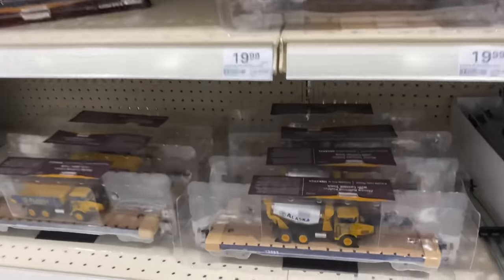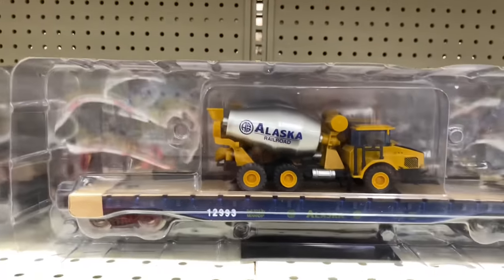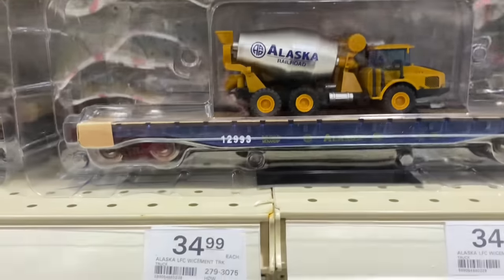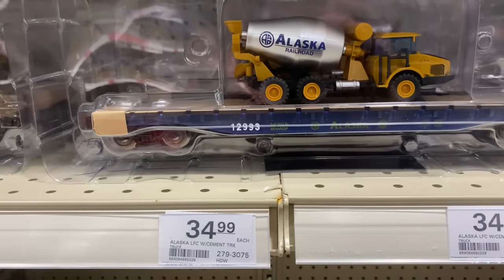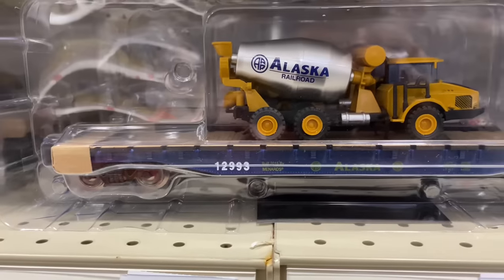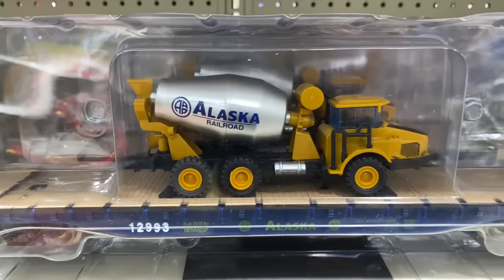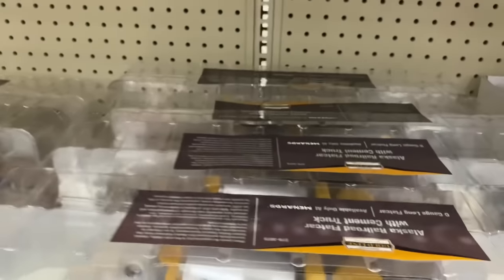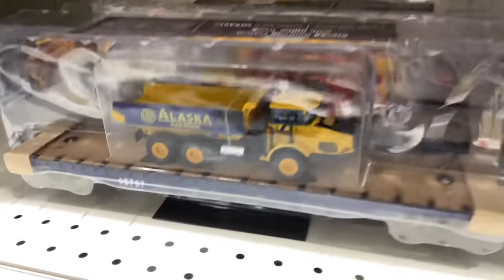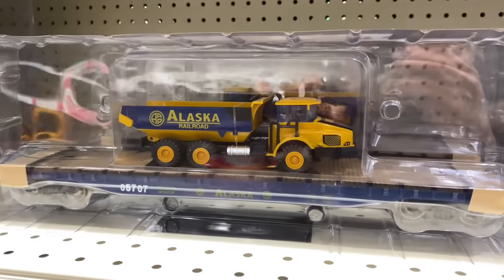Check out these flat cars down here — these are really nice, basically full scale. You can see these are a little bit more expensive but still really affordable. 35 bucks and you get a nice scale flat car with a wooden top and a scale truck on it. And here's another one — this one has a dump truck on it. Really nice.